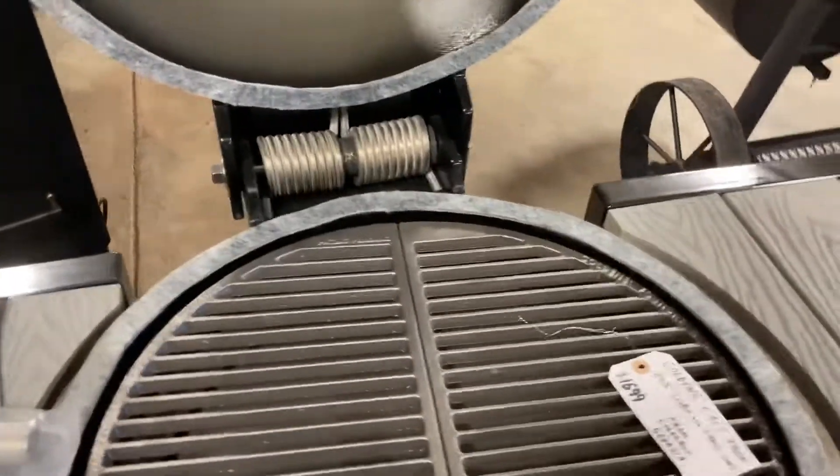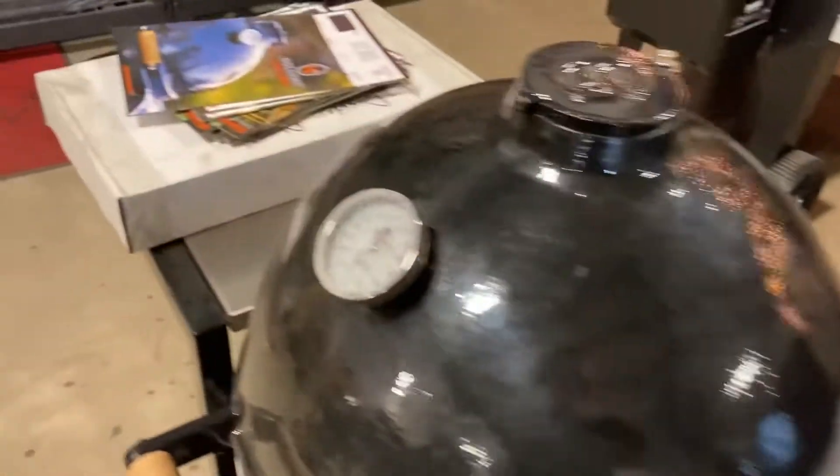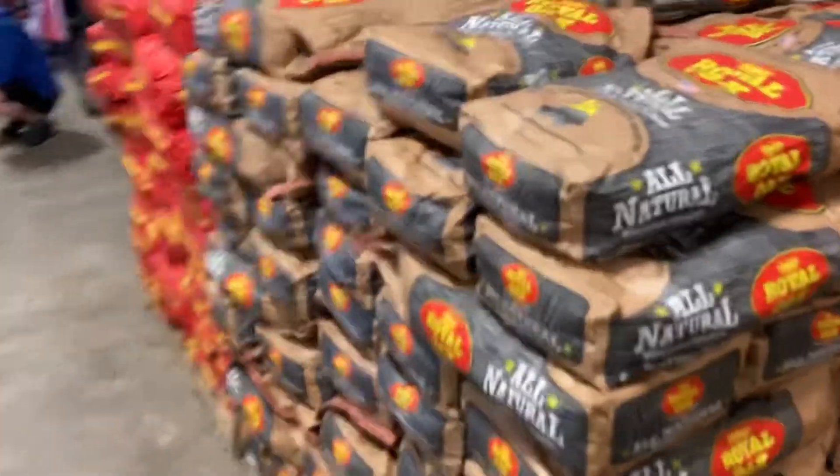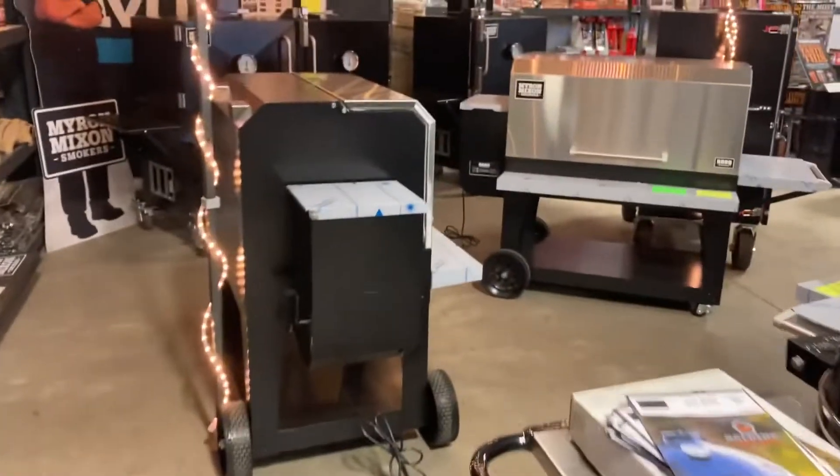Here's some Kumalo Grills. There's a Golden's Cast Iron. Some Royal Oak Charcoal. If you're looking for some Green Mountain Grills, they got you covered. Check out these babies.